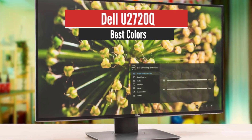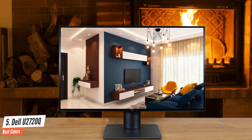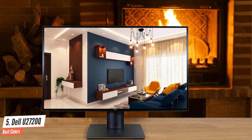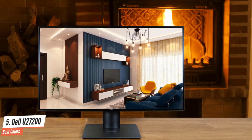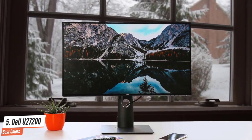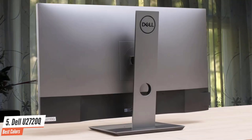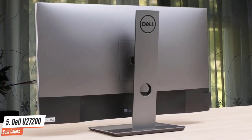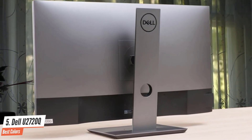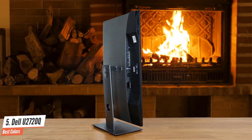Number 5: Dell U2720Q – Best Colors. If ergonomics are important to you and you want something with a better stand, look for the Dell Ultrasharp U2720Q. It doesn't have the VRR support like the LG 27UK650W, but its stand offers a wide swivel range. It's very similar to the LG in terms of picture quality. It has a 4K 27-inch screen with excellent gray uniformity, wide viewing angles, decent color accuracy, great coverage of the Adobe RGB color space — which is ideal for photo editors — and it displays a wide color gamut for HDR content.